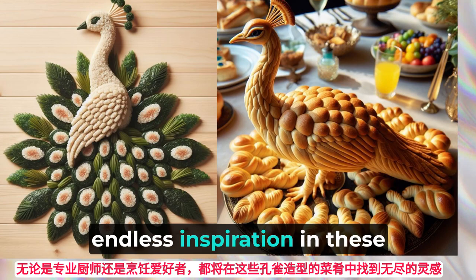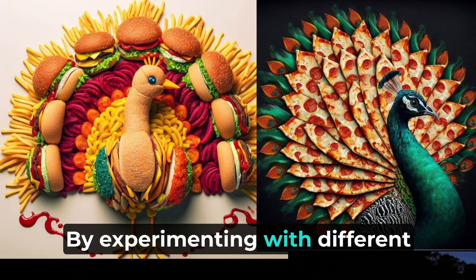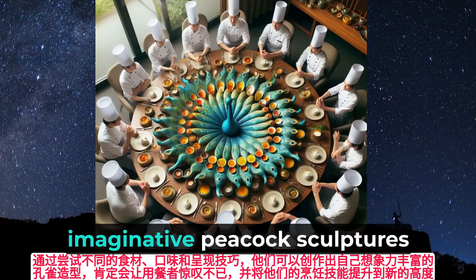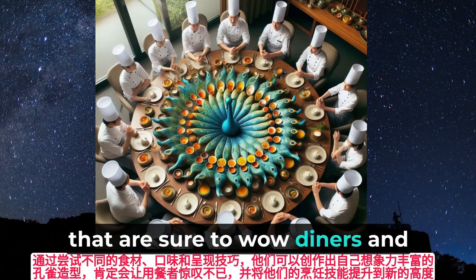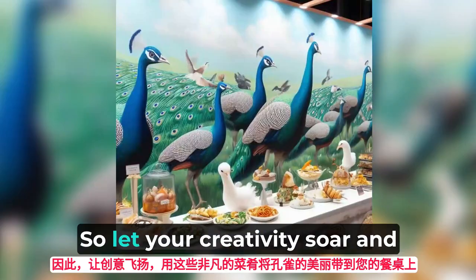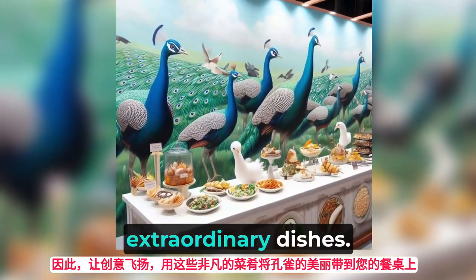Professional chefs and culinary enthusiasts alike will find endless inspiration in these peacock-shaped dishes. By experimenting with different ingredients, flavors, and presentation techniques, they can create their own imaginative peacock sculptures that are sure to wow diners and elevate their culinary skills to new heights.